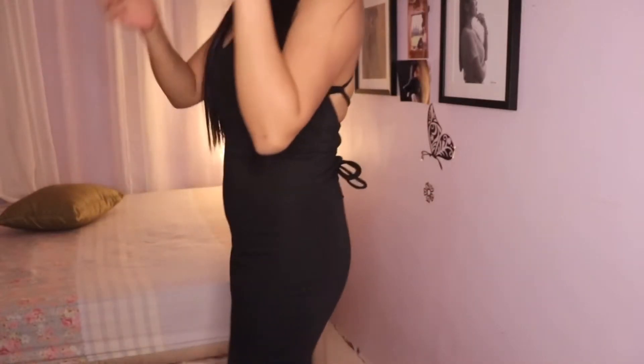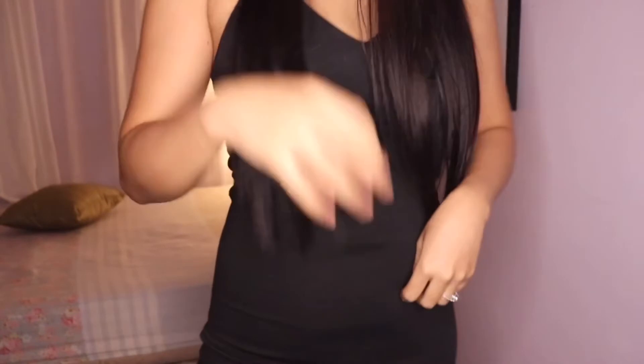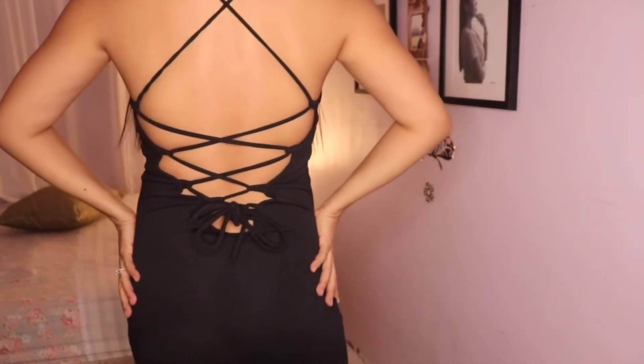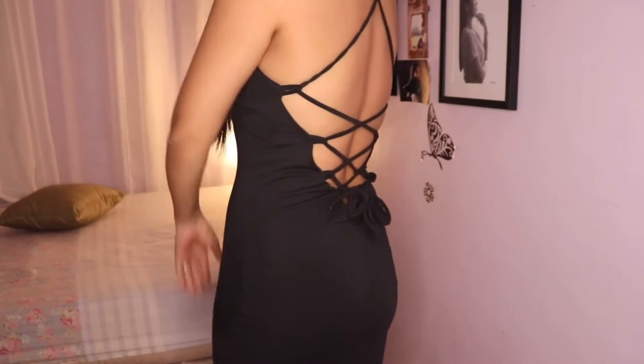So the first one mga ka-humans - medyo masikip siya sa akin, pero okay na rin siya. Siguro kailangan ko lang talaga magpapayat. And open kasi siya sa likod, kaya walang view yung harap ko. I bought it for 229 pesos.